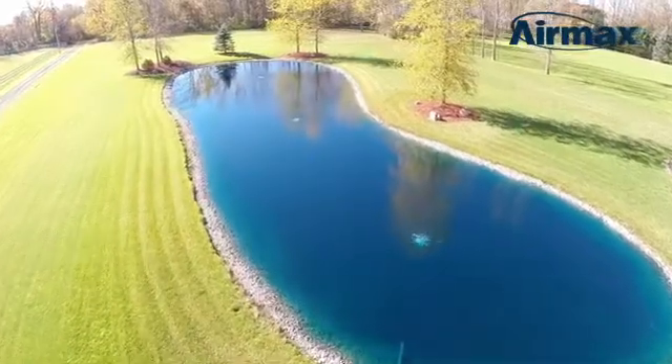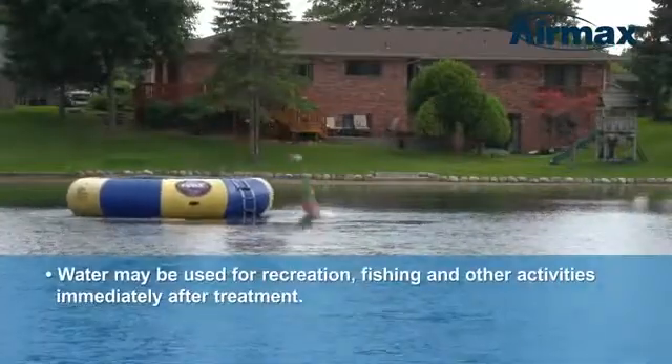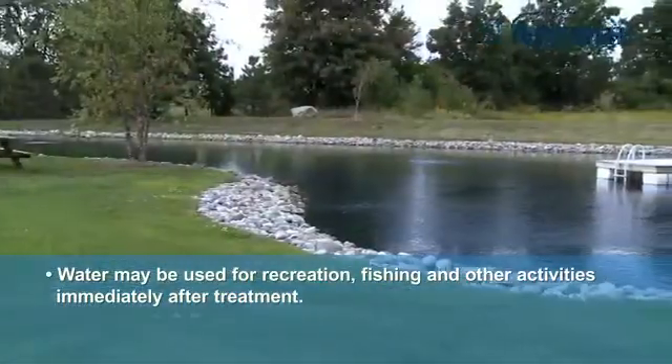PondClear may be applied to ponds and lakes used for irrigation and aquaculture. Water treated with PondClear may be used for recreation, fishing, and other activities immediately after treatment.